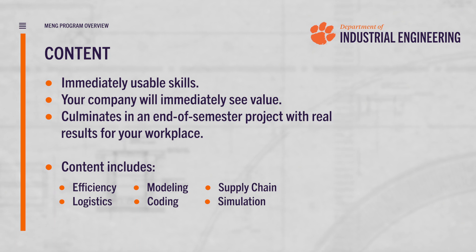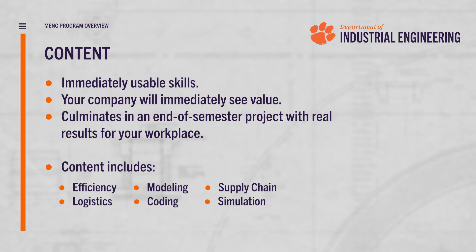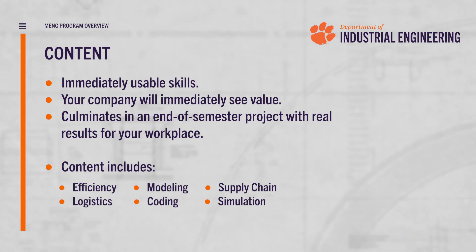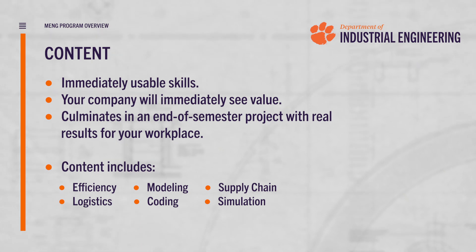This is a huge value add for both you and the company, and culminates in a final end-of-the-program semester-long project that you undertake with a mentor, making real changes and improvements where you work in order to both benefit you and the people that you work for.